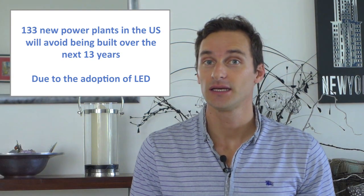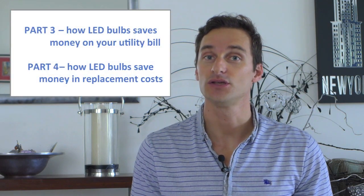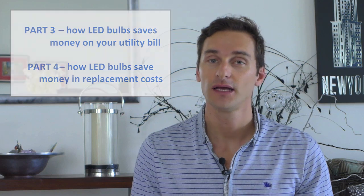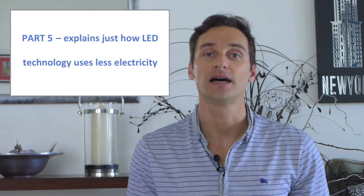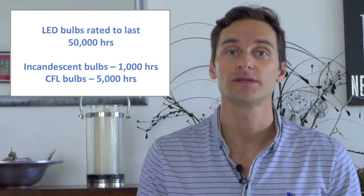That's as estimated by the US Department of Energy. In Part 3 we go through the actual dollars and cents you can expect to save when choosing LED over incandescent or CFL. In Part 5 we go into detail on just how it is that LED technology is more efficient. LED manufacturers are rating their bulbs to last an average of 50,000 hours.